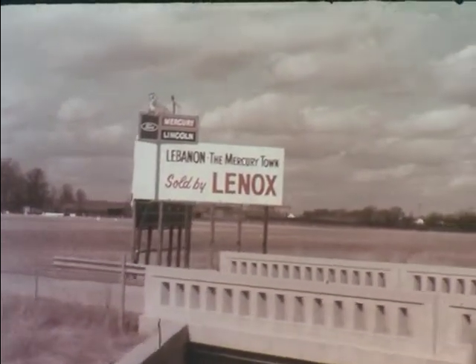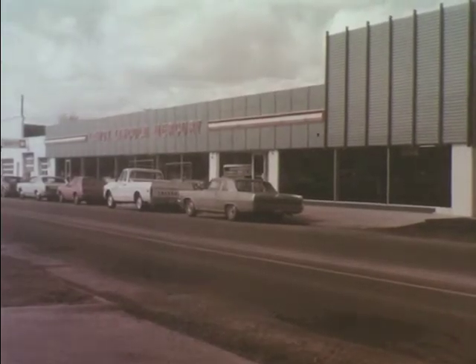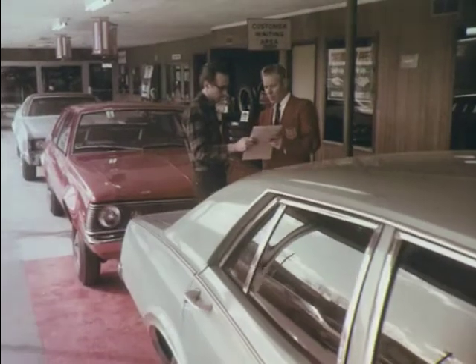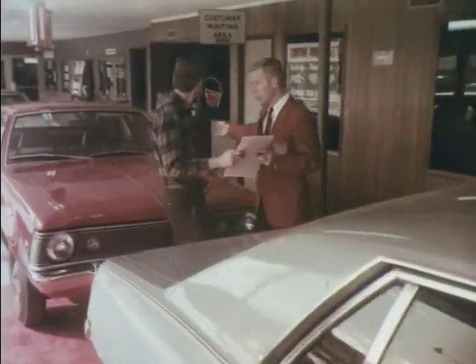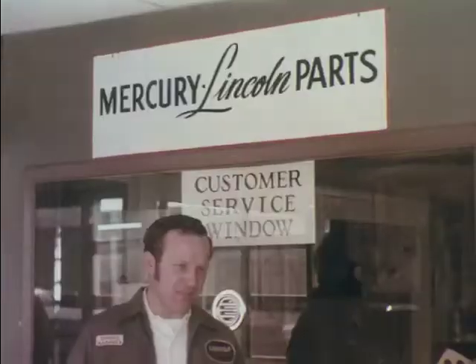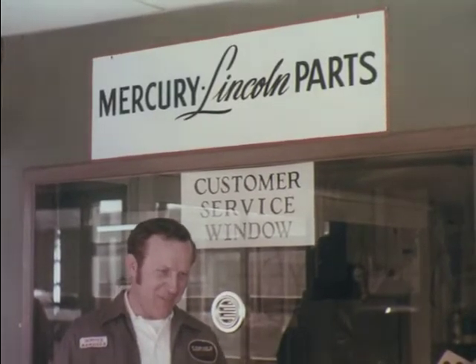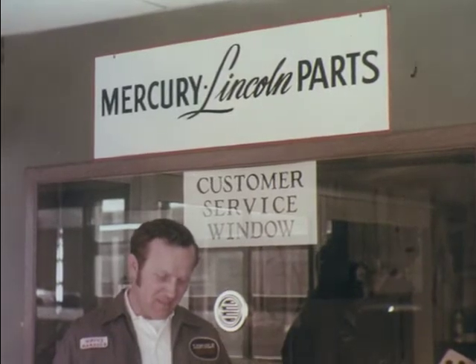Lebanon is Mercury Town and the leader is Lenox Lincoln Mercury, 328 West South Street. You'll find the best selection of automobiles and concerned salesmen able to meet your pocketbook demands. George Ferris, service manager at Lenox, will personally see that your car's ills are cured quickly and efficiently.